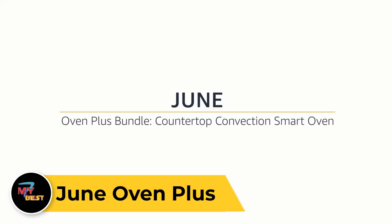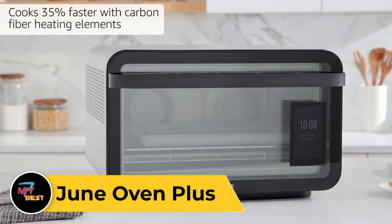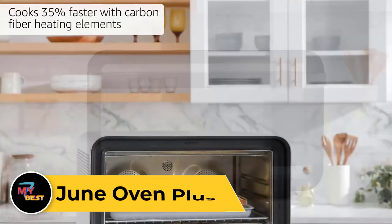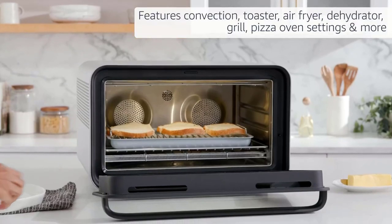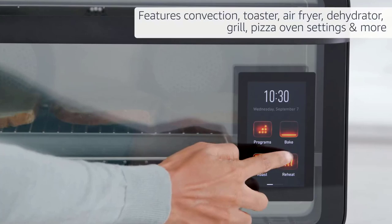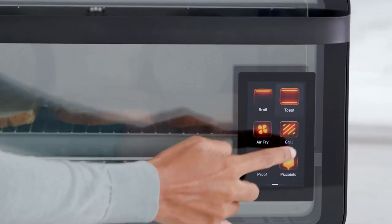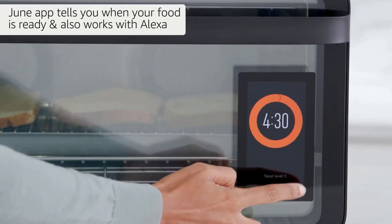June Oven Plus. If you've looked at the June Oven before, you might think it doesn't have a rotisserie function, but it's a new feature included with the release of the Generation 3 version. The June is an incredibly versatile countertop oven that can do everything from toasting and air frying to proofing dough and acting like a pizza oven. It also has a compatible smartphone app that allows you to watch a live feed of what's cooking via an internal camera.